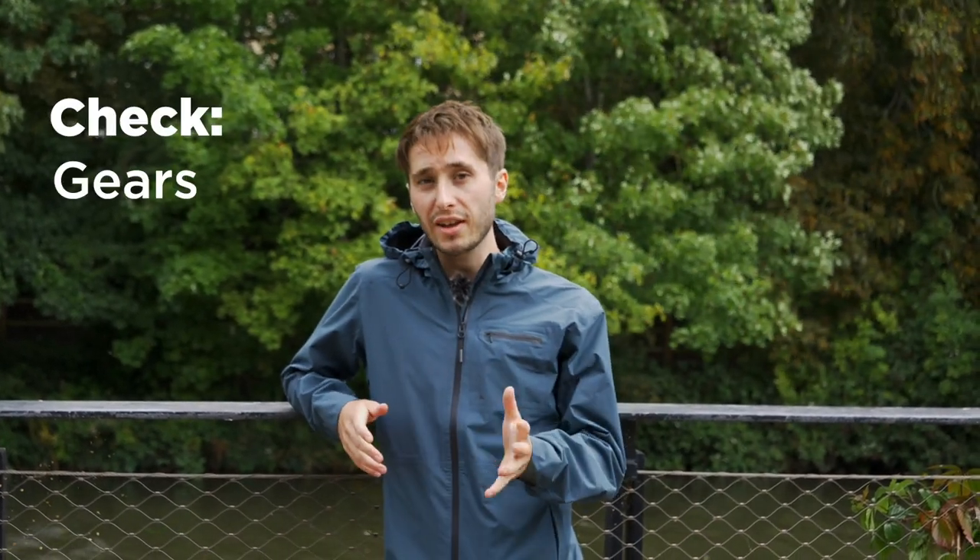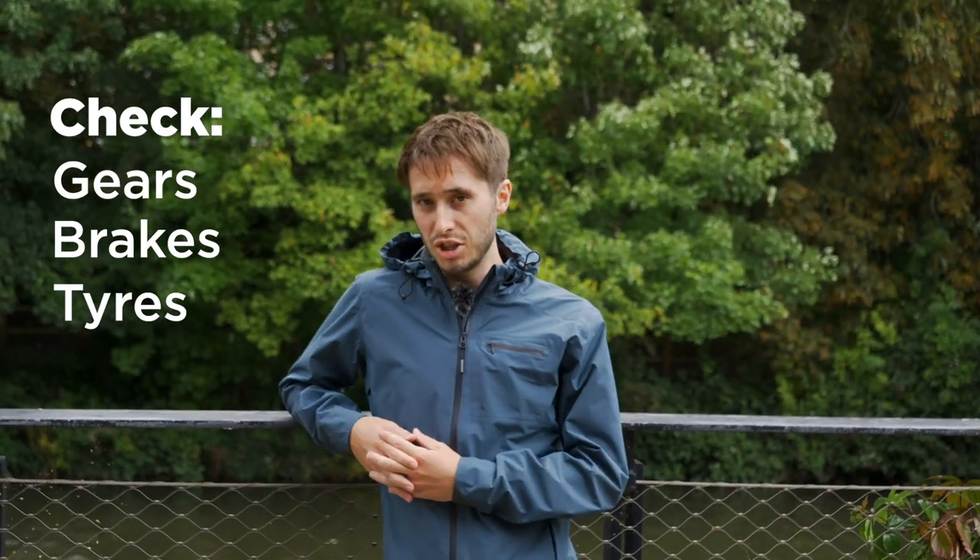Seeing as this is just a short commute, any bike will do. You can grab that old one out of the shed or hit the classifieds to find something cheap in your local area. Just remember that whatever you take out of the shed or buy, you do need to make sure that it is safe to ride on the road. So check the gears, check the brakes and check the tyres.